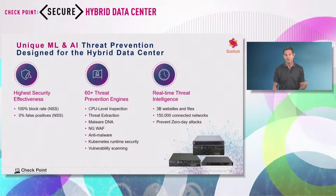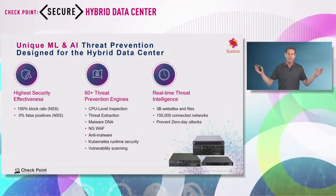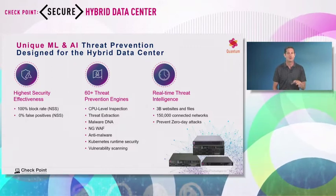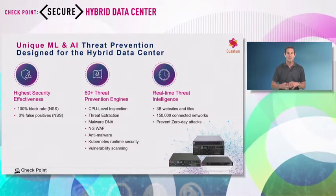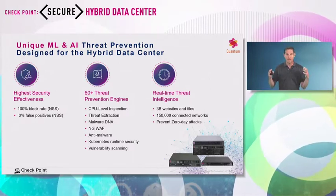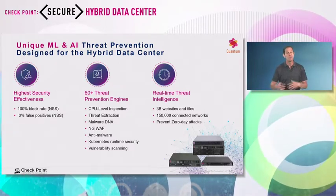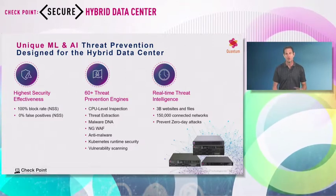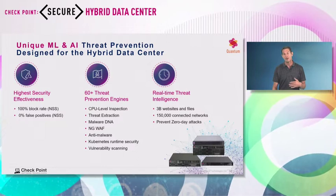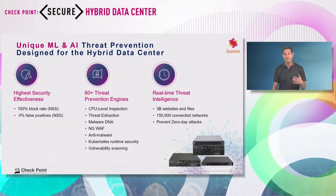We have the most powerful threat intelligence, where all Checkpoint products — all the gateways, endpoints, mobiles, cloud — everything is connected to ThreatCloud. We have a network of 150,000 security elements communicating with this threat cloud, consulting about URLs and files. We do this close to 100 billion times a day.